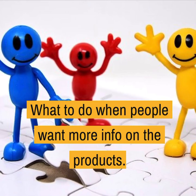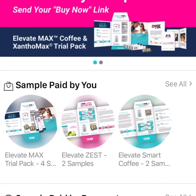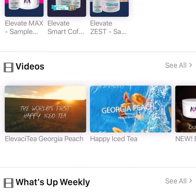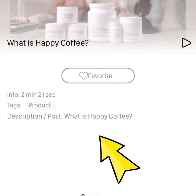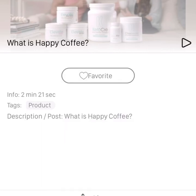So let's go into that now. Let me go into my Elle app. If you go down here to Videos, I find the video 'What is Happy Coffee?' — this one here. And then I can copy the link down below on the right. And now I can actually go in and share that with whoever I've been conversing with.